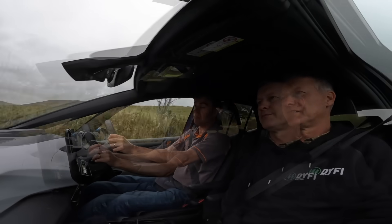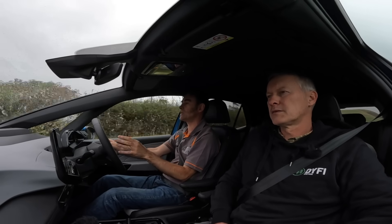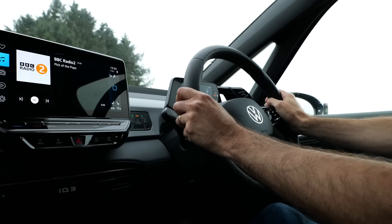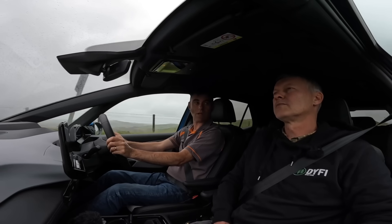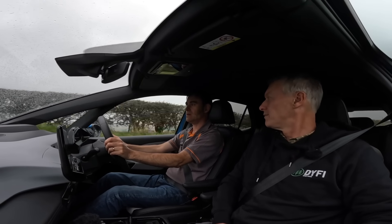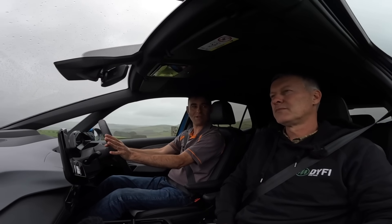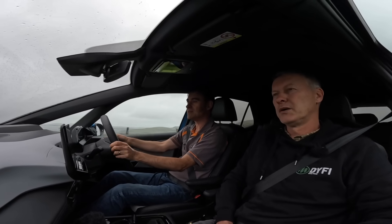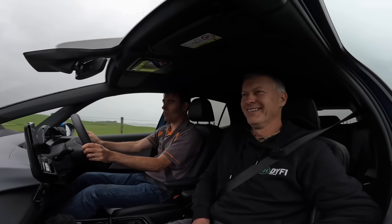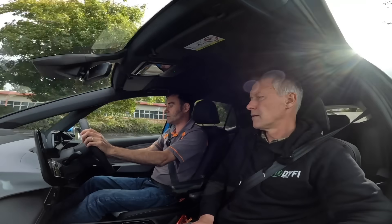We've got a straight here so I'm going to do 50 miles an hour and keep it at 50 to see what the sound's like. That's pretty quiet — but is it because of the car or the tyres? Probably both I suppose. Compared to a classic car it's almost silent — there's no squeaks or rattles.